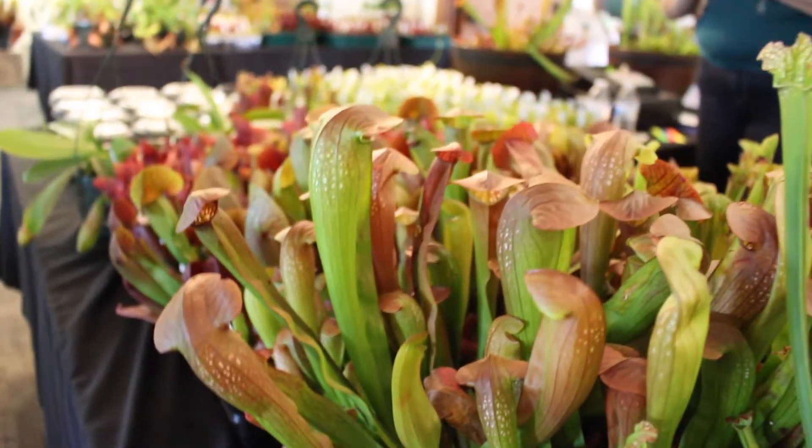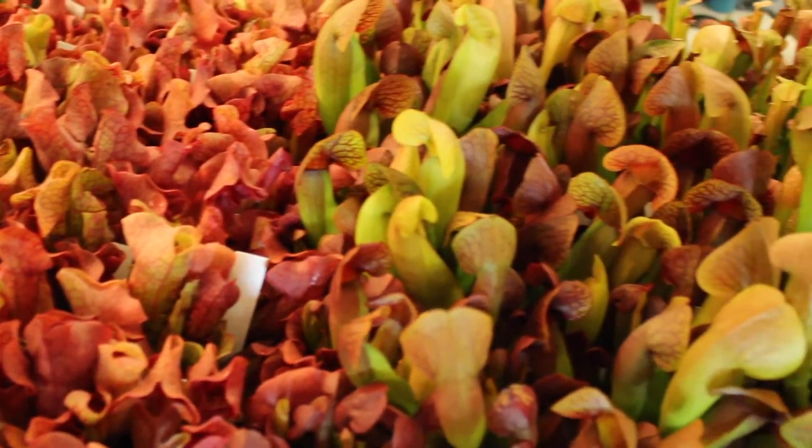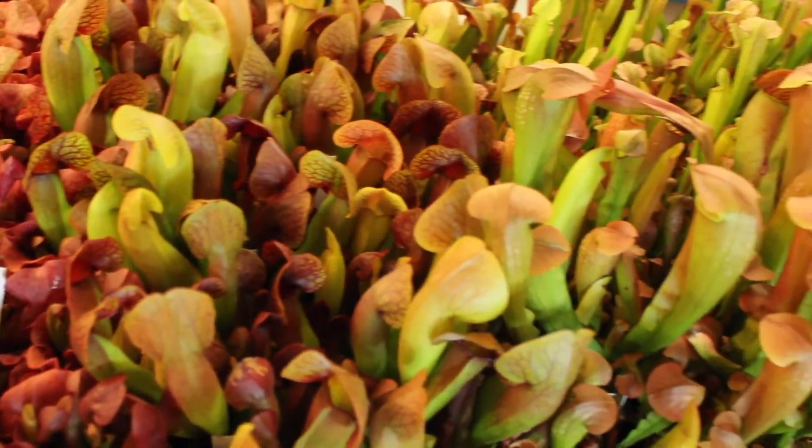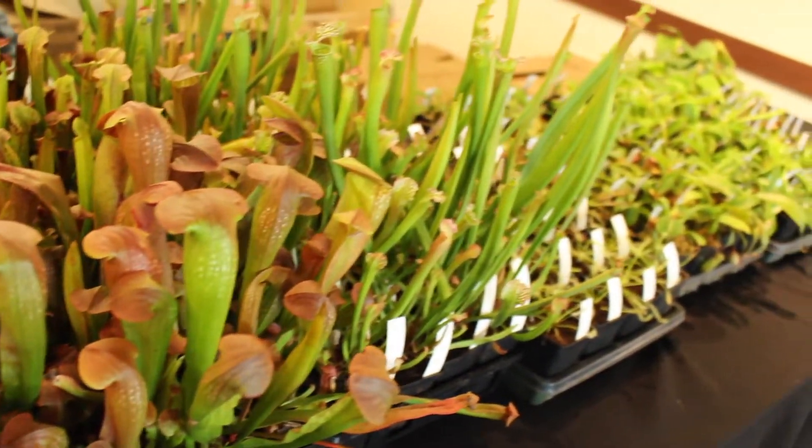It is an amazing show — tons and tons of amazing carnivorous plants all in one room. Some are for sale, including the ones I'm going to be showing you, and people also bring show plants to compete with, which is really stellar. There are lots of rare types depending on what people bring. I of course couldn't resist and bought some carnivorous plants, which I'm going to be running through right now.